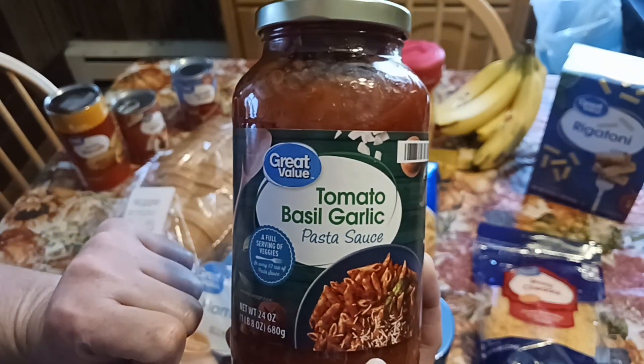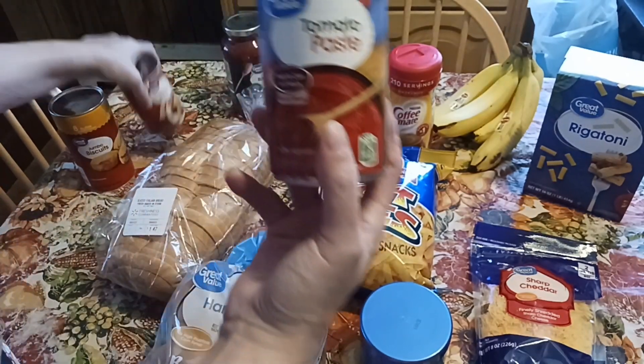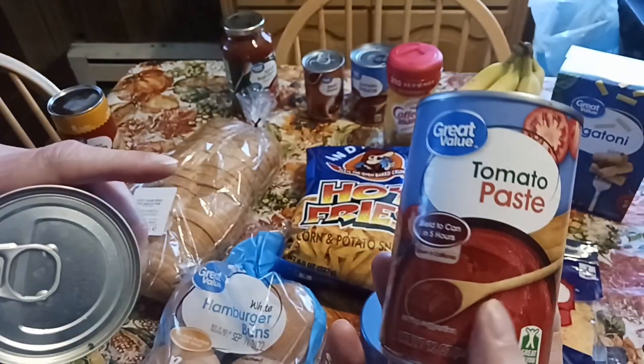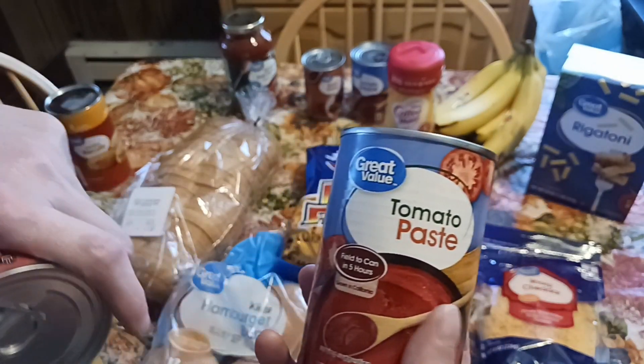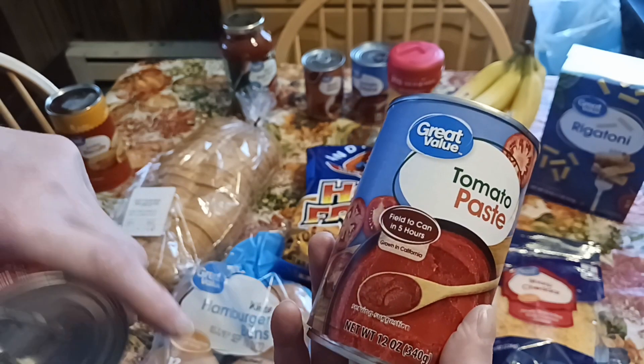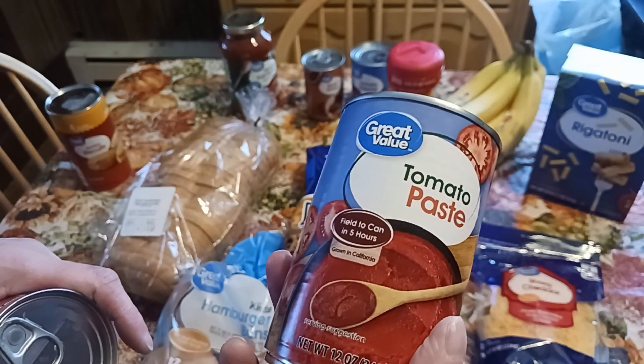And the tomato paste — it's cheaper to buy one large can than to buy two small cans. When we do get them, we usually do two of the large cans, but we only needed one this time. I'm not sure why it's cheaper to buy the larger ones compared to the smaller ones, but that's what Walmart does.